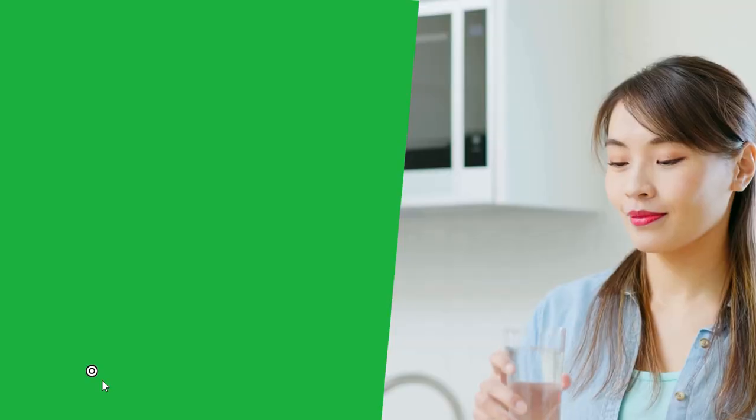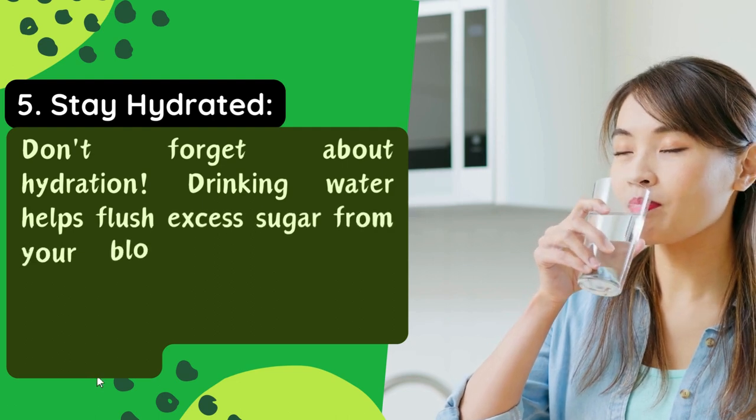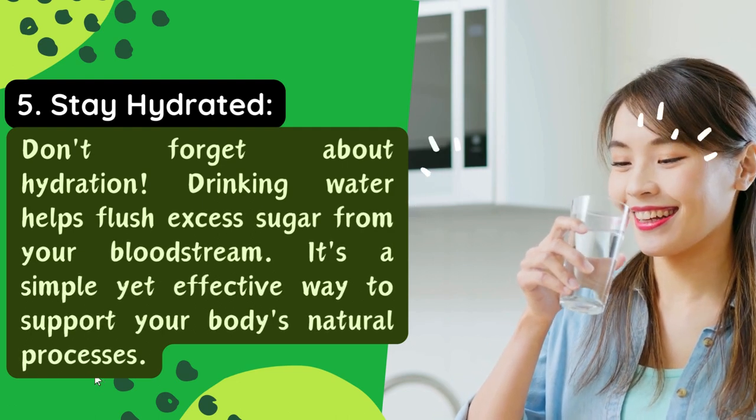Tip 5: Stay hydrated. Don't forget about hydration. Drinking water helps flush excess sugar from your bloodstream. It's a simple yet effective way to support your body's natural processes.